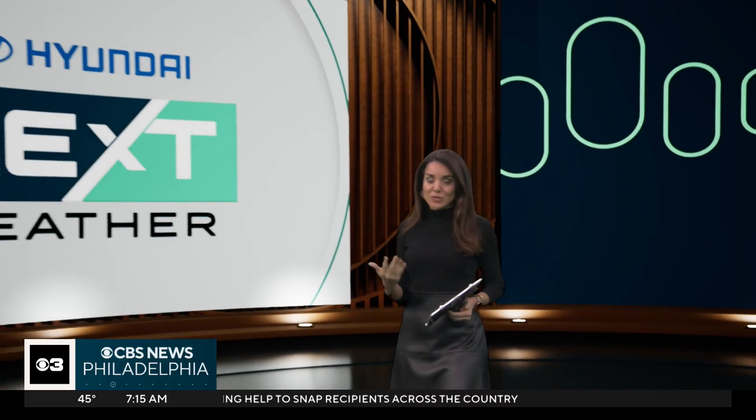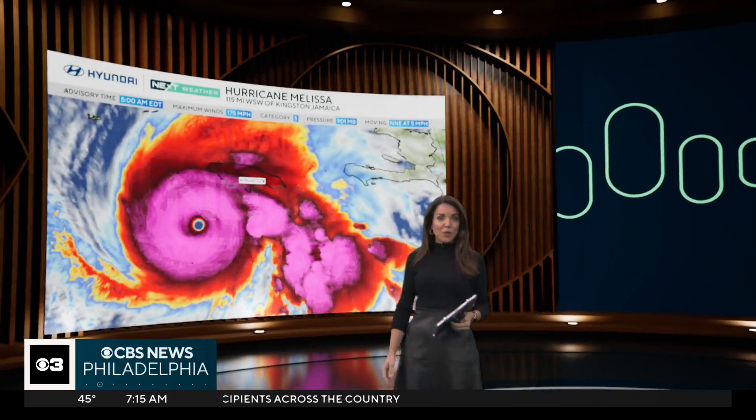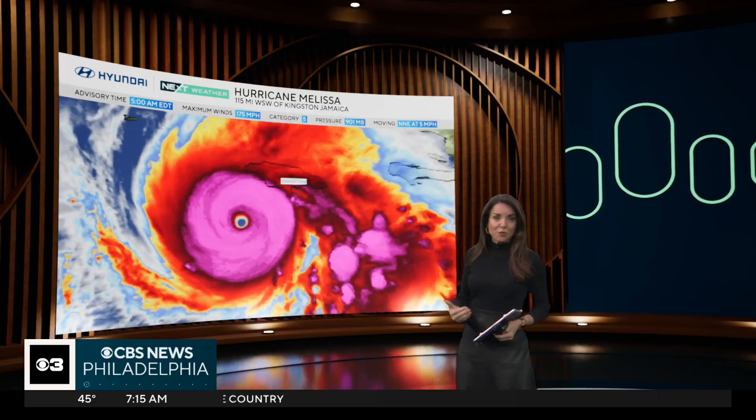Let's head over to meteorologist Kate Bilow in the Hyundai Next Weather Sphere. Good morning, Kate. Good morning to you, Jim. We continue to track Hurricane Melissa as it prepares to make landfall along the coast of Jamaica as a Category 5 hurricane. Let's talk about what to expect with Melissa, and then we'll move over to our forecast, which is getting a little more interesting as well, with the next weather alert already issued for Thursday.